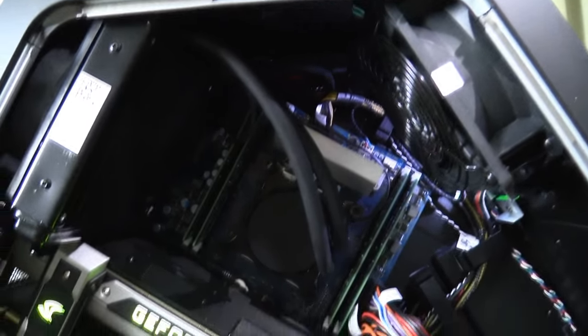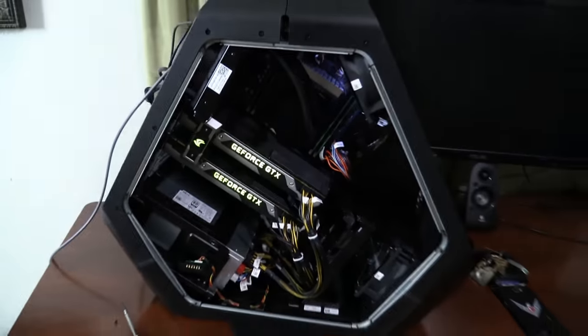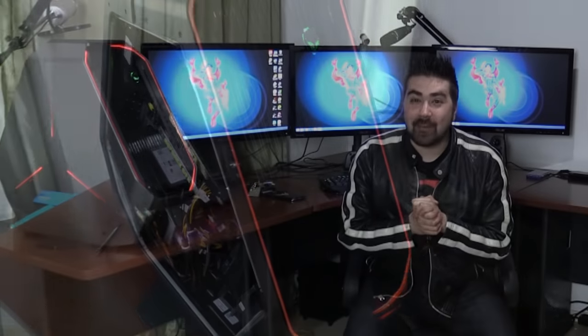Alienware got us a deal on this system and we were able to basically purchase the command center. So let's talk about what is actually in here — what kind of horsepower am I running? I've got an Intel i7 5930, and this baby is overclocked to 3.9 gigahertz. I also have 32 gigabytes of DDR4 memory.